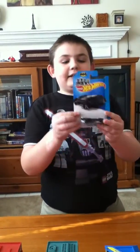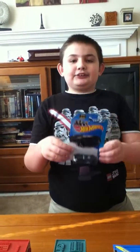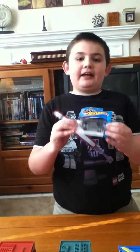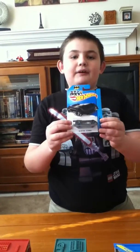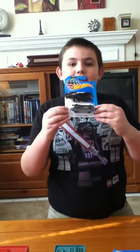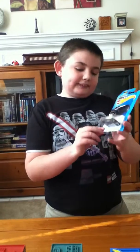Oh, and if you're wondering where I got it, I got this at Tom Thumb. If you don't know what that is, it's associated with Safeway and Kroger — sorry, that was my mom, she's doing the camera work.